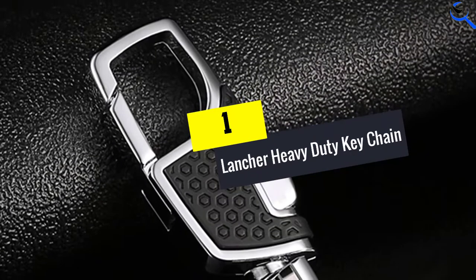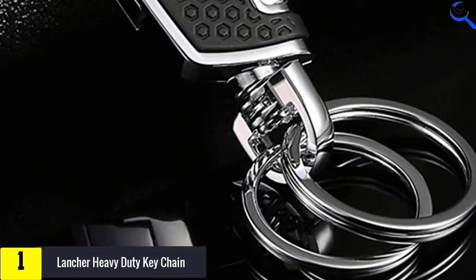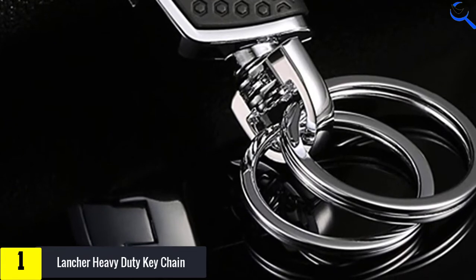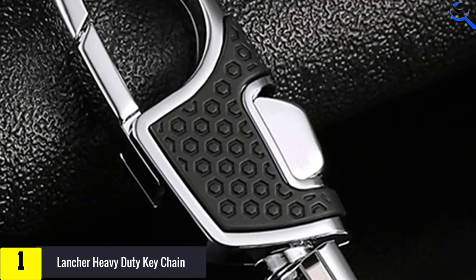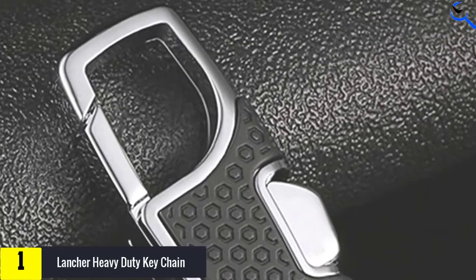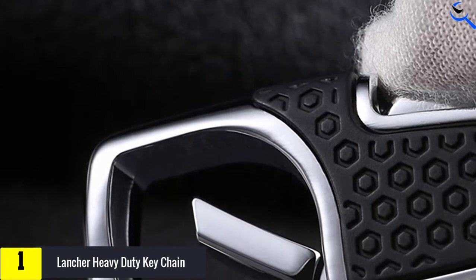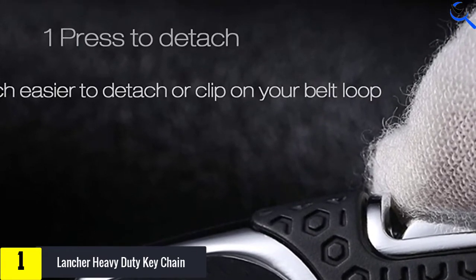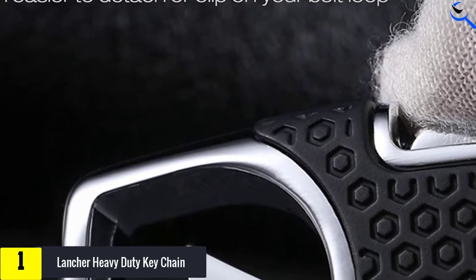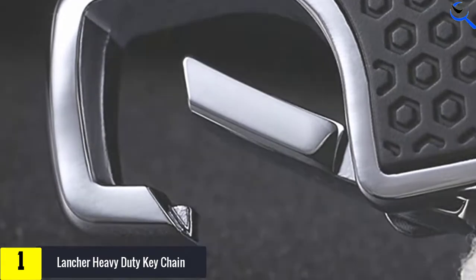And finally at number 1, the Lancer Heavy Duty Keychain. This Lancer keychain is made using anti-scratch stainless steel construction material and is backed with a 5-year warranty as an assurance of quality. This item is truly a must-have because it features a gift box, making it an excellent gift idea. Furthermore, it includes two extra keyrings for keeping, organizing, and easy managing of keys.